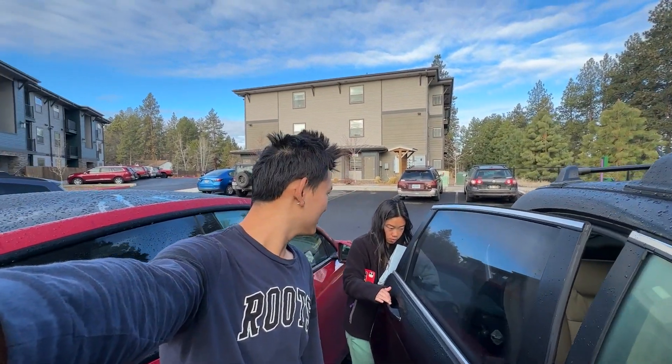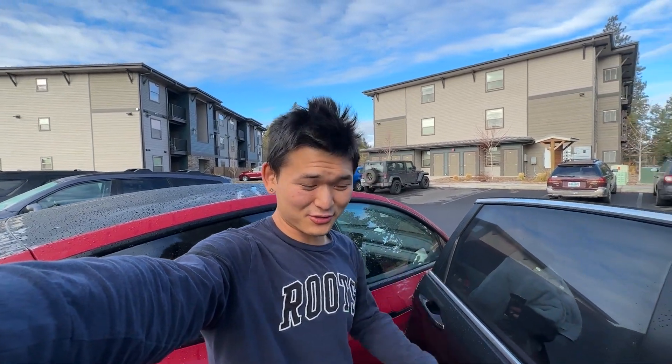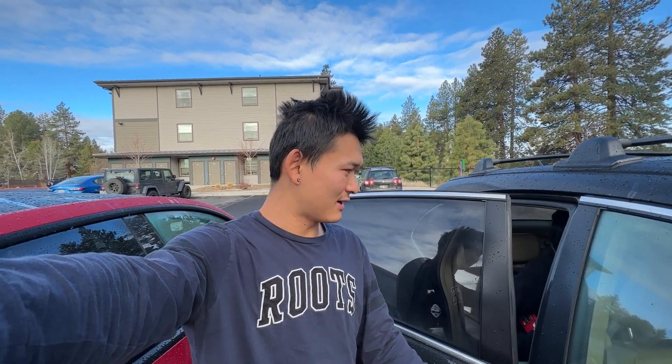Good morning. For those of you joining us for the first time, my name is Eric. This is Grace, and we're on a two-month cross-country road trip across the U.S., starting in Boston, and right now we're in Bend, Oregon. We're actually headed to a water class this morning, so let's get going.